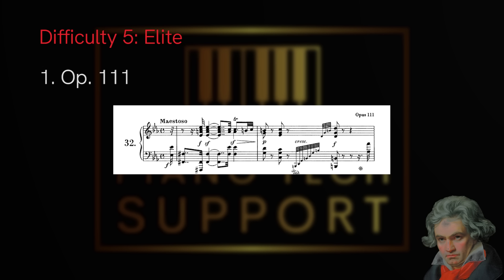Of course people will disagree — this is a subjective list based on my own conclusions. Hopefully this was enjoyable, and you can look at the sonatas in each category and find one that matches your difficulty level. Thanks for watching — please leave a like, a comment, subscribe, and check the link in the description if you want a lesson. See you next time — take care.